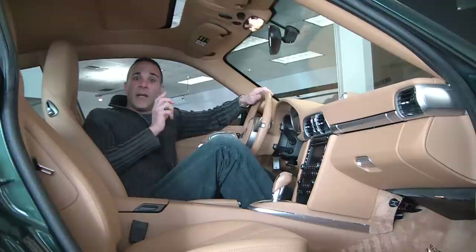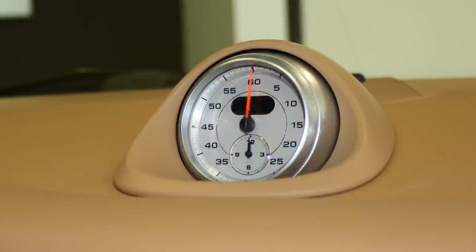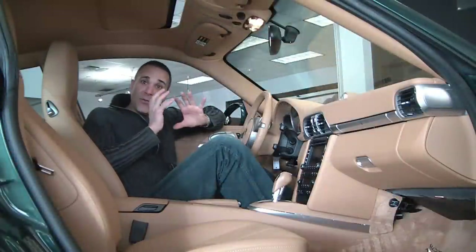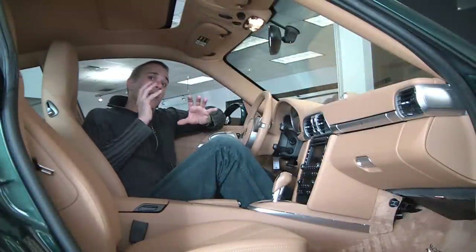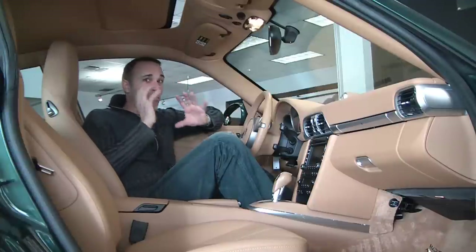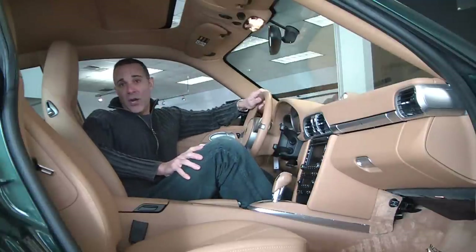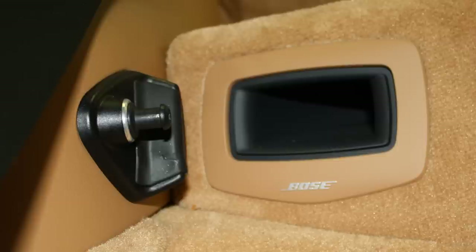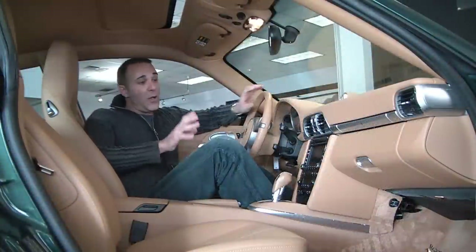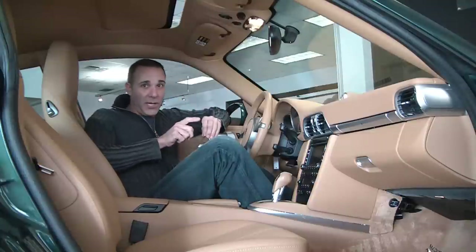Next, we have the Sport Chrono package. Not only do you get this great-looking center stopwatch, but it also changes the engine mapping and your throttle inputs so you get a more aggressive ride. You pair that up with the sports suspension, and you've got a ride that's second to none — it's like riding on rails. Next, in the middle is our central interface called PCM, or Porsche Communication Management. Here we control our stereo system, which is the Bose stereo system with surround sound. It also controls our trip computer and some other essentials. Also new for 2009, it comes equipped with satellite radio, which I really like a lot.